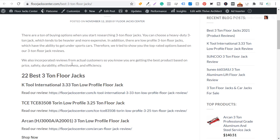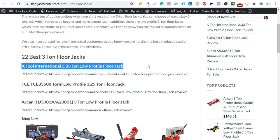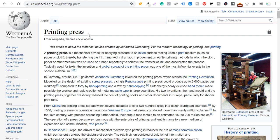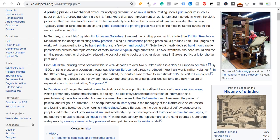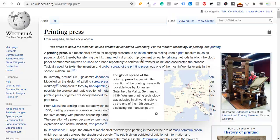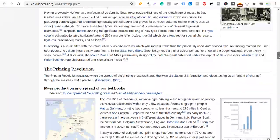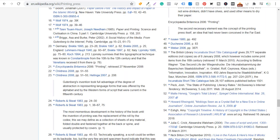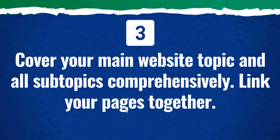A great example of comprehensive content is Wikipedia. I did a quick search for Gutenberg's printing press and Wikipedia came up at the very top. The reason Wikipedia ranks so high all the time is because there's so much information for all of these different topics, they link out to all these other pages on the Wikipedia website, and at the very bottom you have source information. It's a really important lesson to make sure that you're creating comprehensive content and linking your pages together. If you're ever not sure what to do to rank higher, always look at Wikipedia.